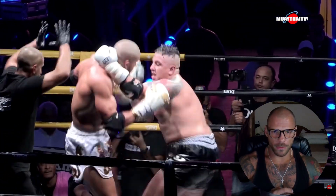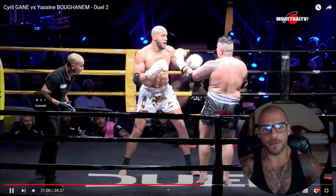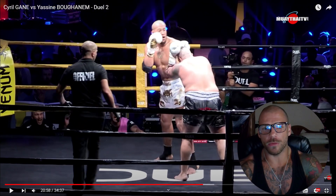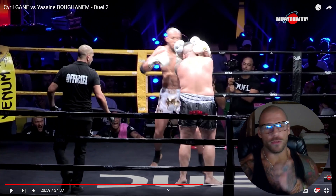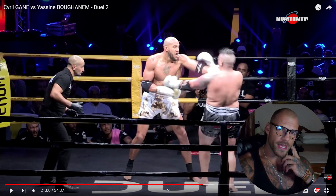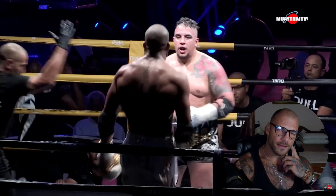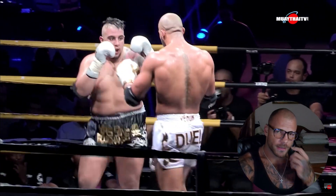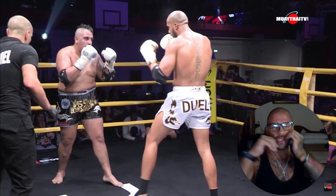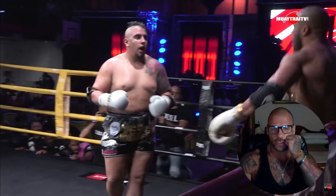Nice elbow — but he gets tagged himself. Why did that happen? It just opens up just a little bit too much. He kind of has his right hand floating a little bit. Look at the position of his right hand here. Even when you're trying to hit hard, you don't need to bring your hand all the way down here — you can throw a hard shot from here.